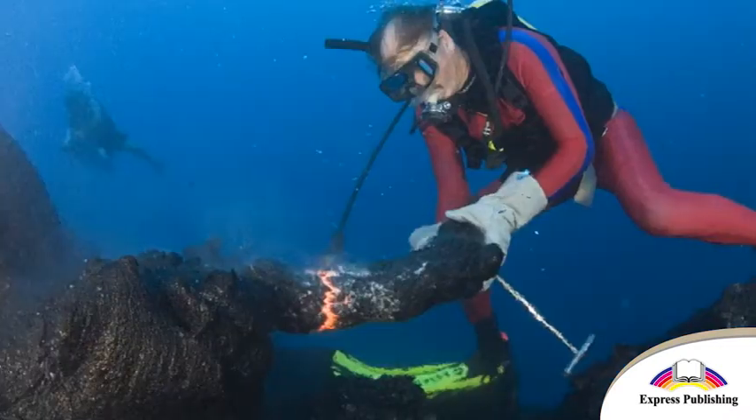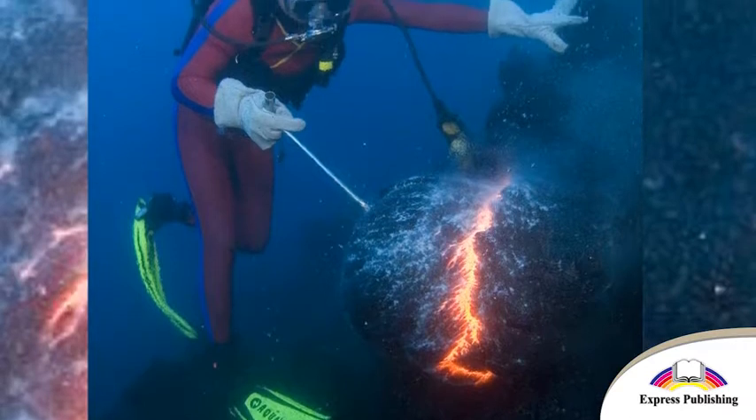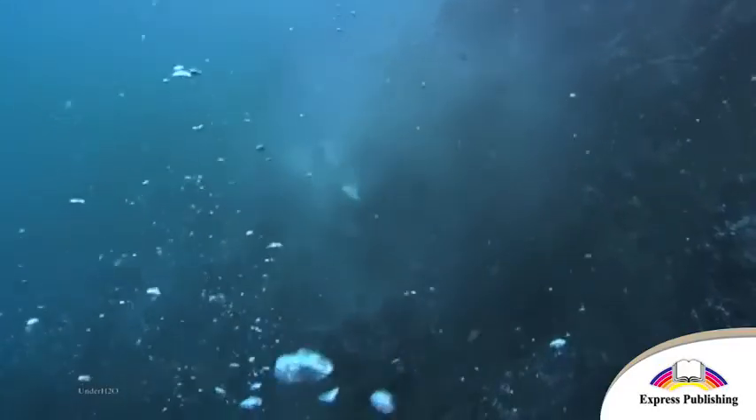Both men know that they are risking their lives every time Bud creates a sculpture. Lava is extremely hot, so they can get terrible burns. Also, they might get hit by a rock in an underwater landslide, but they think it's worth it. They both love nature and want to share its beauty with the world.